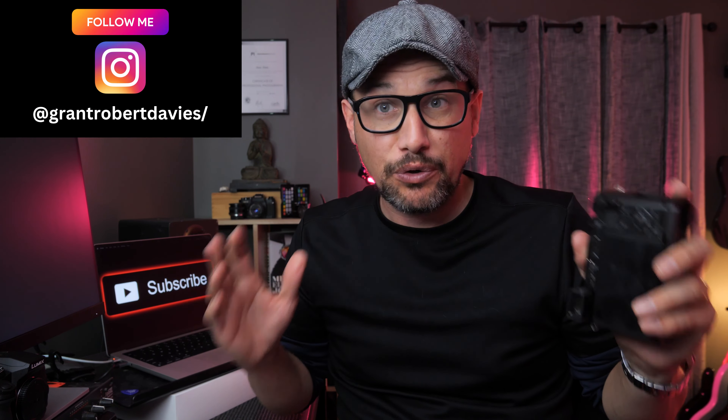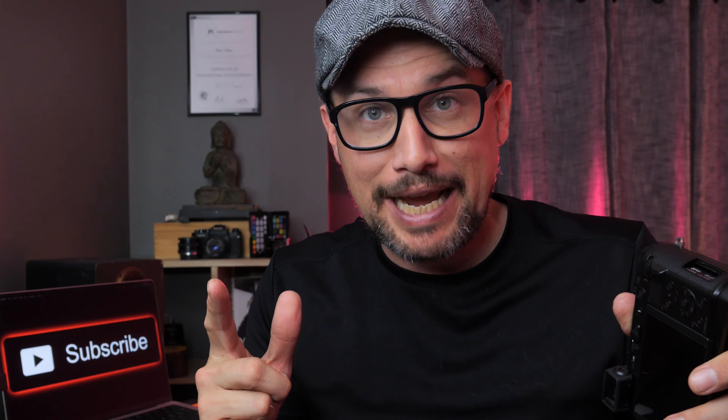Hey everyone, welcome back to the channel. My name's Grant. Today's video, we're going to talk about why micro four thirds in a lot of ways is vastly superior to full frame camera systems. So let's roll that intro and get straight into it.